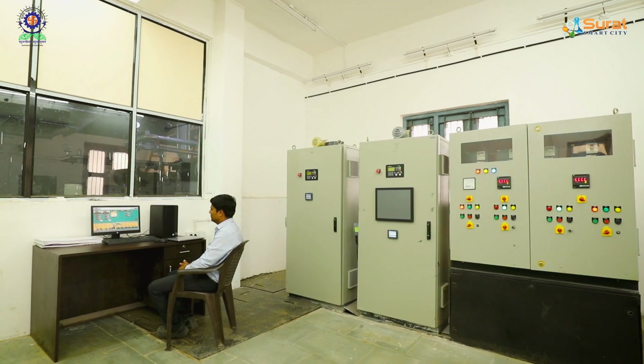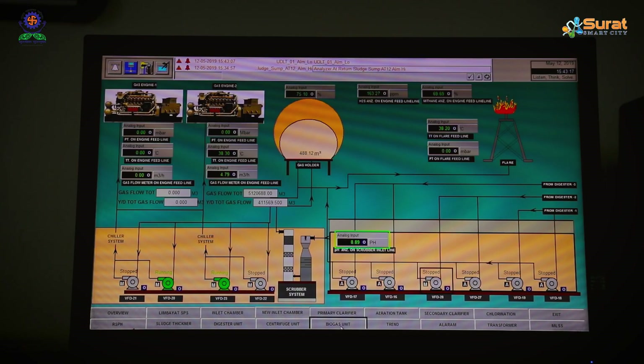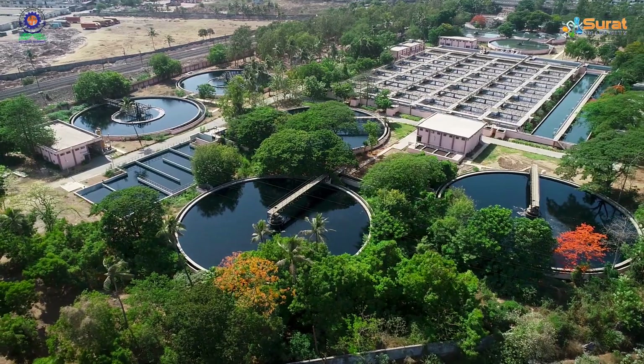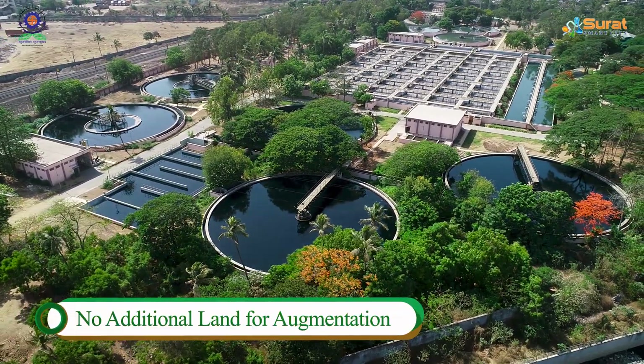The SCADA system helps to control and optimize critical operations and save electricity. This plant is unique as it has been retrofitted to achieve better quality standards with a lesser footprint, and the capacity is augmented without additional land utilization.